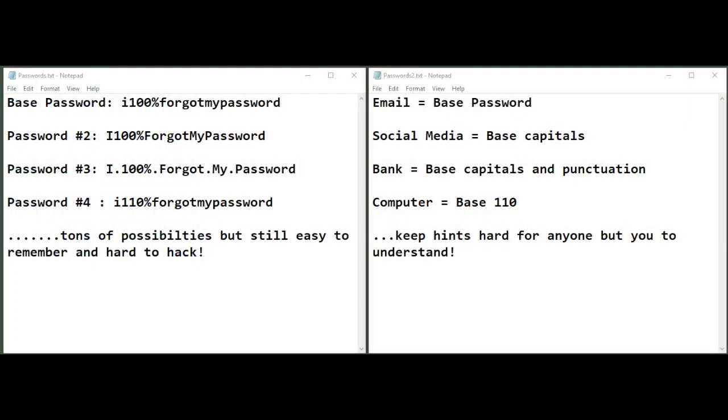You can easily remember all of those variations, and here's an example of what your hints would look like. Just remember that one password is going to be your base — don't write it down anywhere, just write 'base' or 'base password' as your hint. If you use your base password with capital letters for a different website, your hint can be 'base capital.' If anybody else looked at these hints they'd have no idea what your password was, but you'd remember exactly what it is.